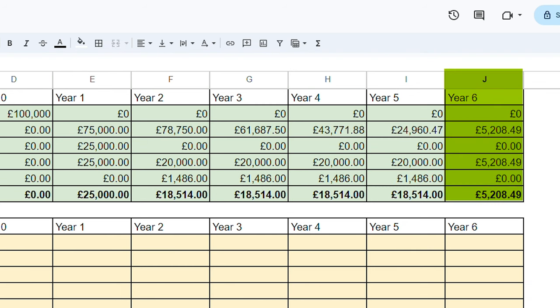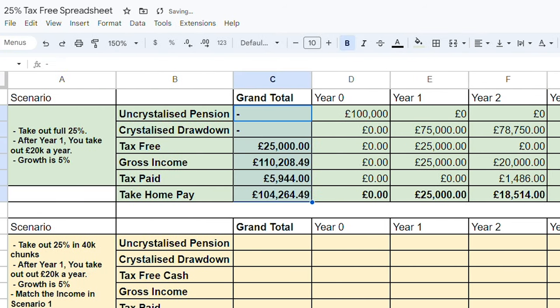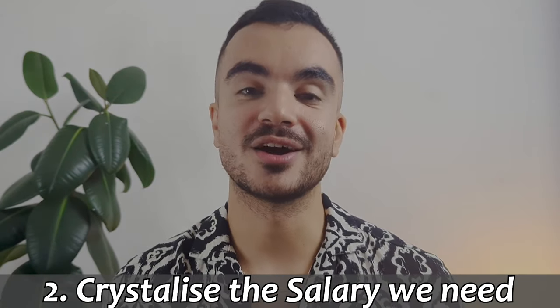In year six, our drawdown balance is £5,208, so we take the whole lot and close the pension account. Even though the money is taxable, it is below our personal allowance threshold and therefore we do not pay any income tax. Totalling everything up in this scenario: tax-free cash earned was £25,000, gross income is £110,208, total income tax paid was £5,944, giving us a total take-home pay of £104,264.49.